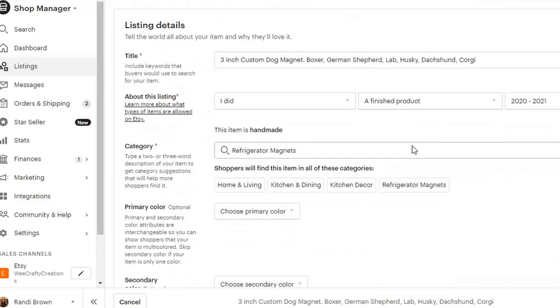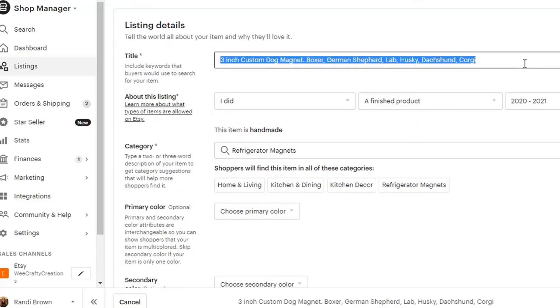The choices were a boxer, German shepherd, a lab, husky, dachshund, and corgi. This is kind of possibly too many options and that might be one of the reasons why it didn't sell.